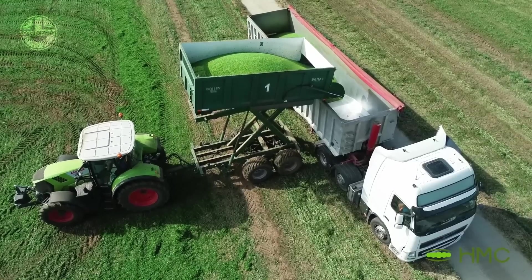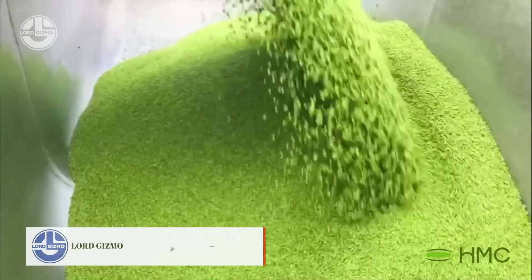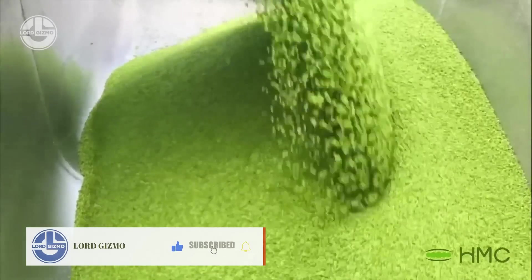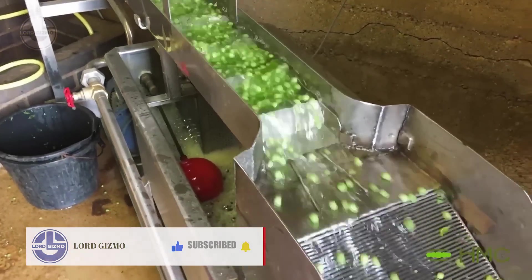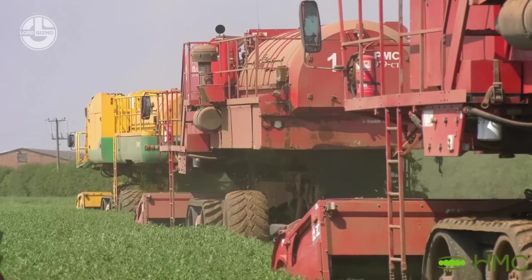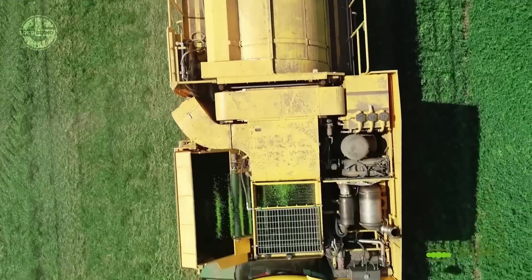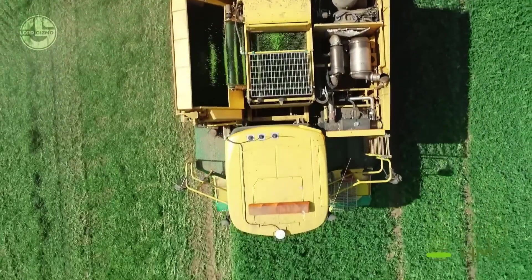An RTK has been incorporated into these machines. It is a satellite guidance system, just like GPS, providing an accuracy of one centimeter. This guidance system makes it easy for operators to steer their machines to follow the optimal path, resulting in less fuel consumption.